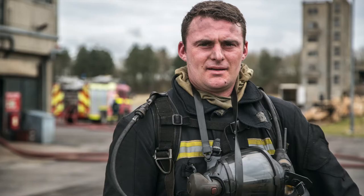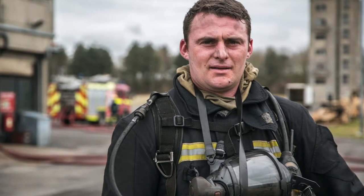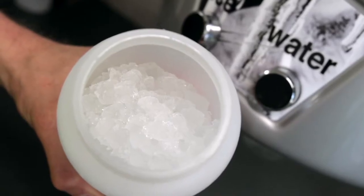To actually get the firefighters to absorb the ice and eat the ice, as opposed to just drinking a cold drink, is very important. The cubelet ice is ideal for that situation.